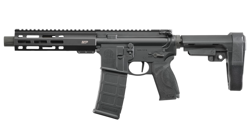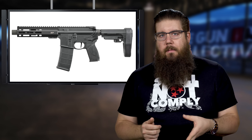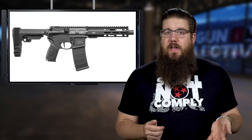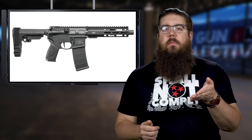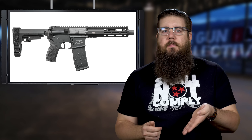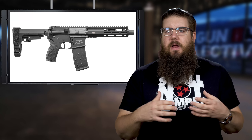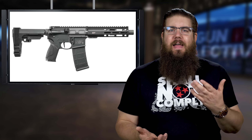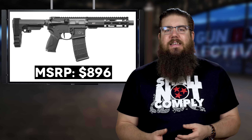They also have a new 5.56 pistol with a 7.5-inch barrel, M-LOK handguard, blast diverter muzzle device, SBA-3 brace, a flat-face trigger — which is rad — and the most interesting thing is that it comes with what is essentially a standard M&P pistol grip. It even has the interchangeable back straps like their handgun grip on an AR-style pistol. It's strange but I kind of love it, I think it's a great idea. MSRP on that is $896.